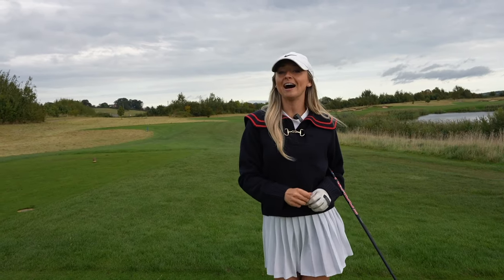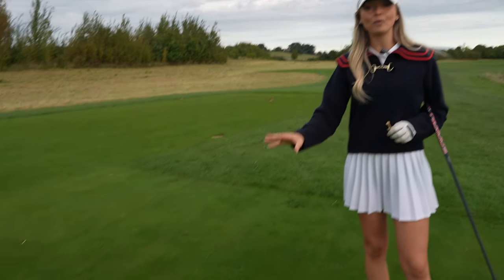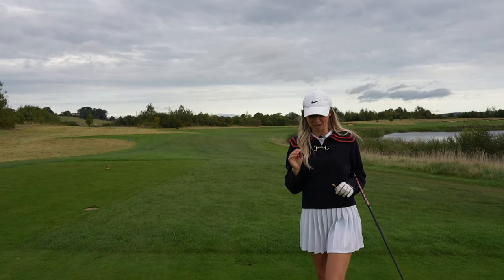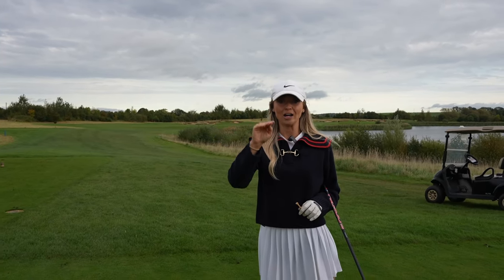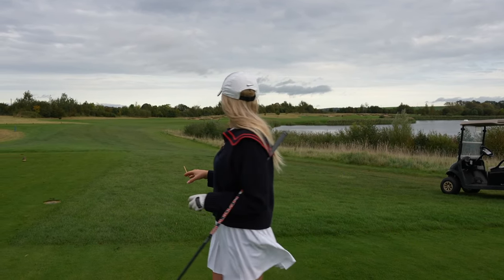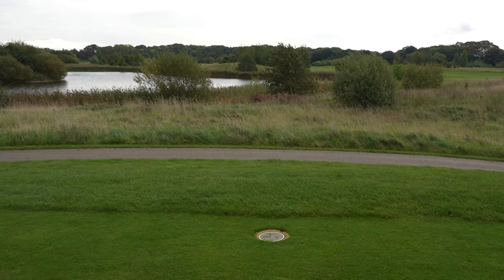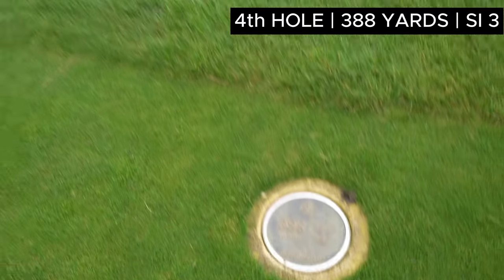First up we have the fourth hole which is a par four. I'm going to be playing it off the whites. Now here at Rockcliffe there are five tee options but the black and the gold are both not in action today, so this is the furthest point that I can play - luckily, because the golds are a joke. They're 8,000 yards from the back tee. It is 388 yards, par four.